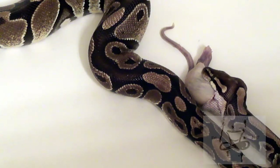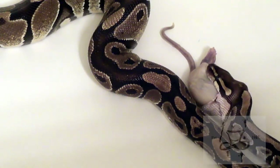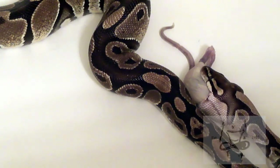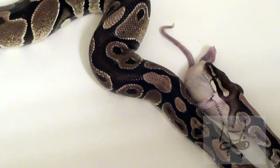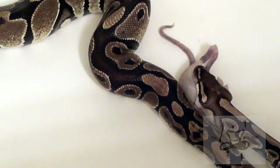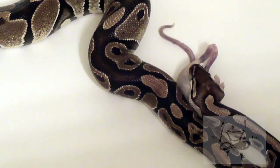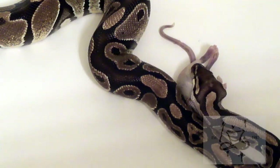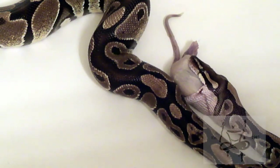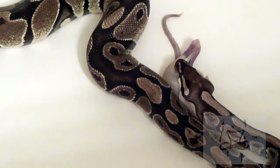Sometimes when I feed him he'll get confused and try to take the rat from the back instead of the head. They sometimes have to drop the rat and search along the body to find the most narrow point to start at — the head end. Sometimes it doesn't work out so well, but this time we got really lucky!